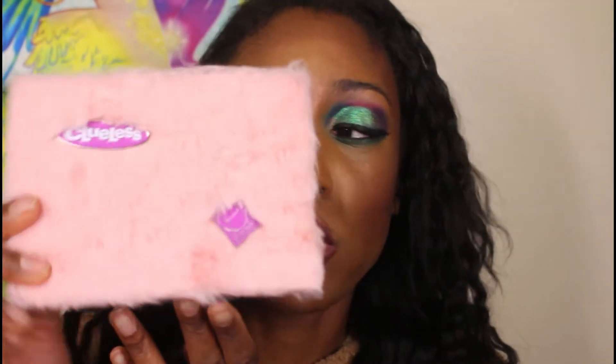Next I have the Clueless palette from Hipdot. Y'all, if you didn't know this, I lived, loved, and breathed Clueless for a long time — I was absolutely obsessed with that show and movie. I had to have this palette. I'm hoping ColourPop will come out with a Clueless palette because I feel like they'd do it way cooler. I also want them to do a Mean Girls palette.